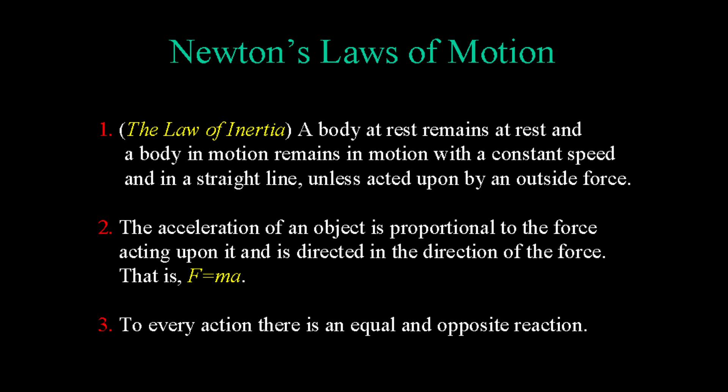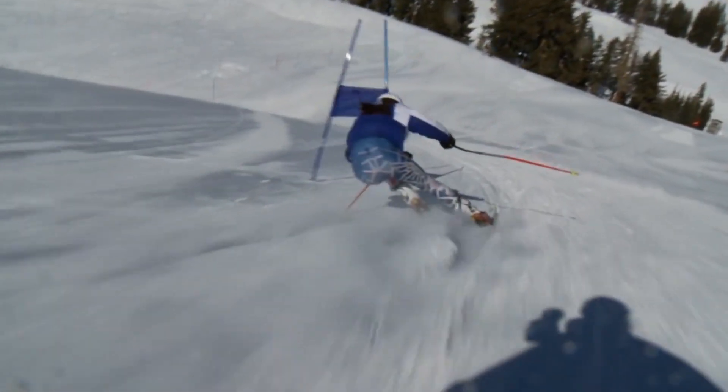Newton's second law states that force equals mass times acceleration, or F equals MA. Using this we can calculate how much force we have and how fast we are going down the hill by taking our mass times our acceleration.